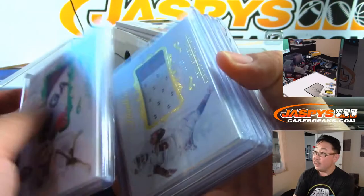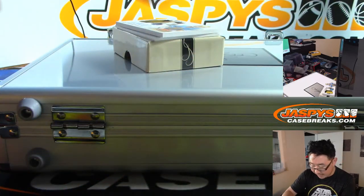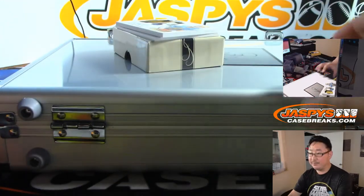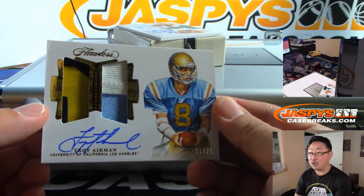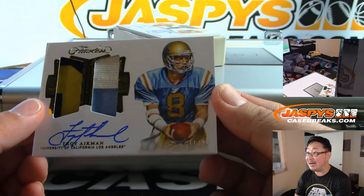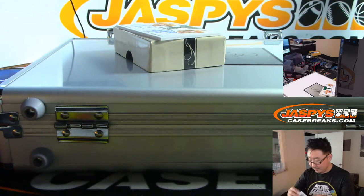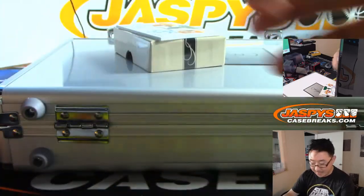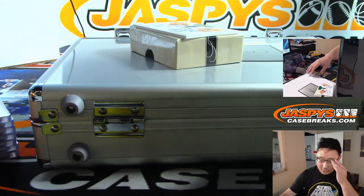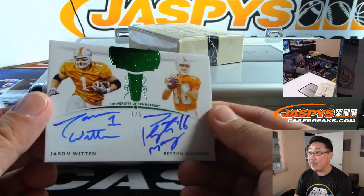That'll be comboed with the other relic right here. That's 10 cards total. Troy Aikman — dual relic and autograph. Troy Aikman in UCLA gear, 11 out of 25. And another dual auto coming up. A 1 out of 5 dual autograph, dual on-card autograph — Jason Witten, Peyton Manning. Wow!